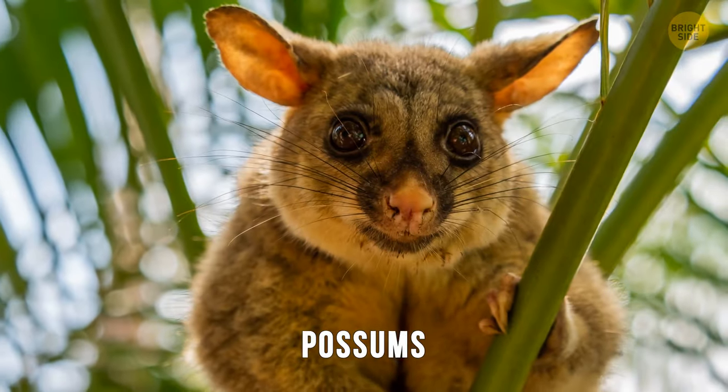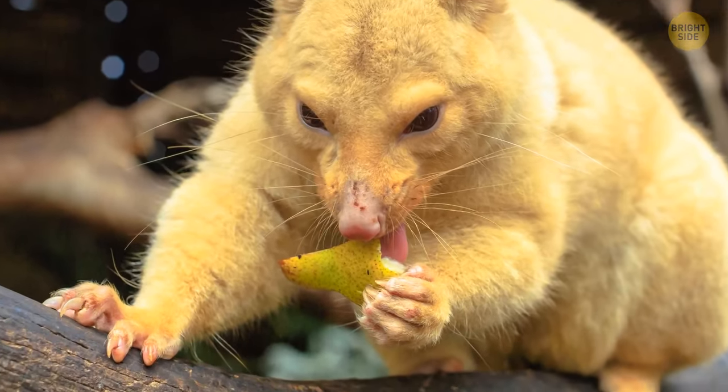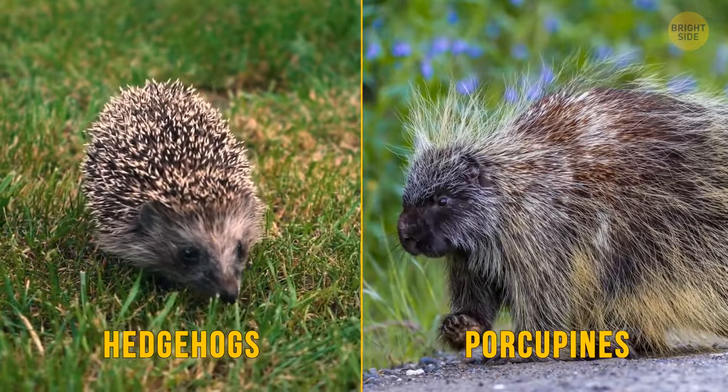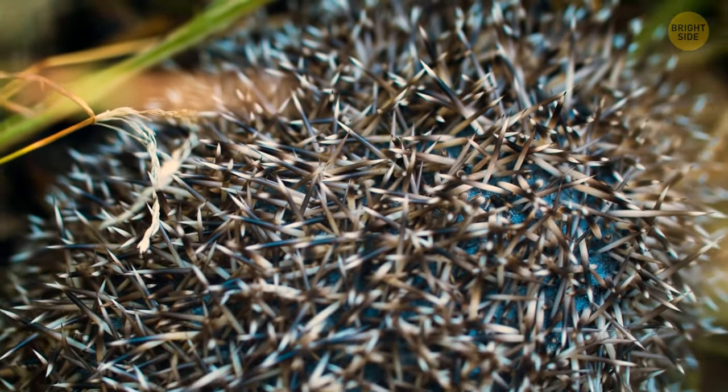The possums and their cousin the opossum in North America have evolved to have opposable thumbs, a feature found in primates. Hedgehogs and porcupines, mammals completely unrelated to Australia, have their unique spikes, but share this similarity with the echidna.